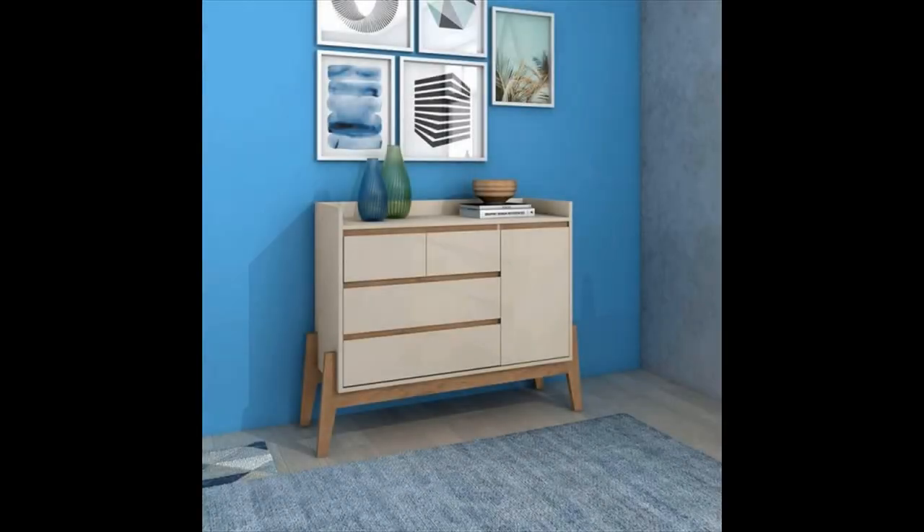Four drawer combo dresser — perched upon a unique stand, this four drawer combo dresser is quite the find. A fantastic neutral storage piece that combines both style and function. Also available in grey.